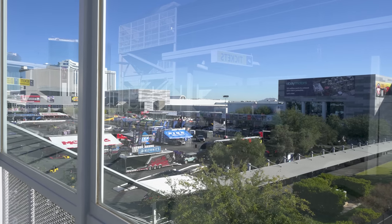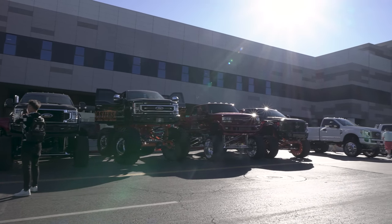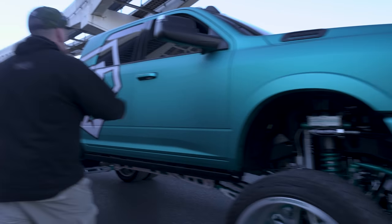We're at the convention center. It's already absolutely packed and it's the day before this thing opens. There's trucks everywhere, but we're about to link up with Cal from TIS. Apparently they got a bunch of sick trucks all cleaned up over there and he's gonna take us through and let's see what they got this year.